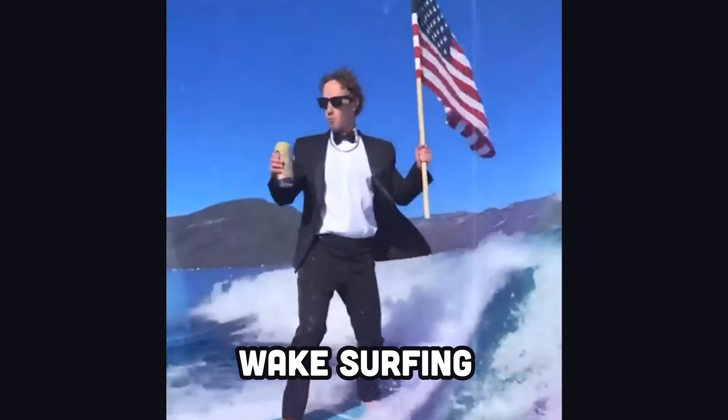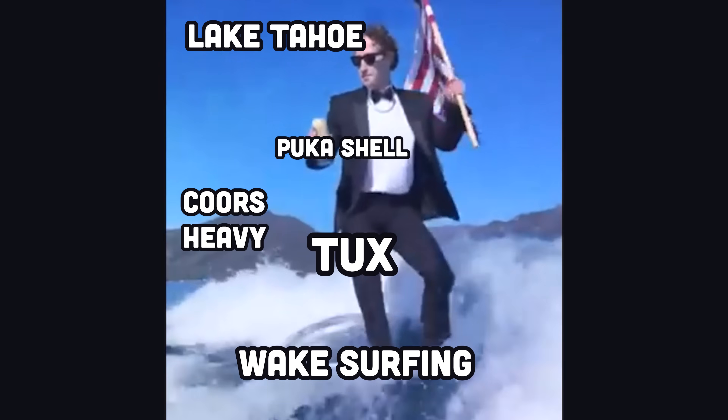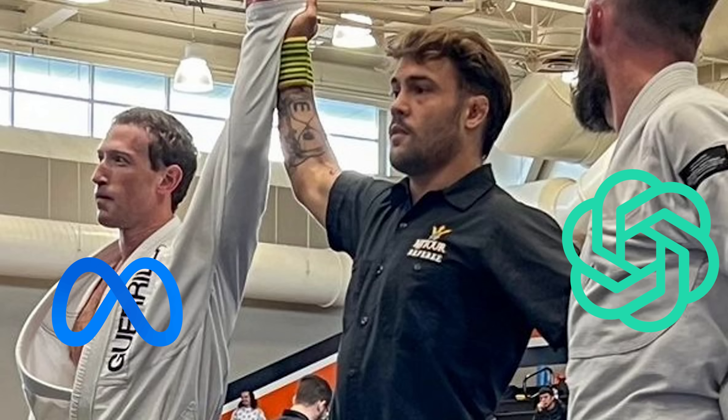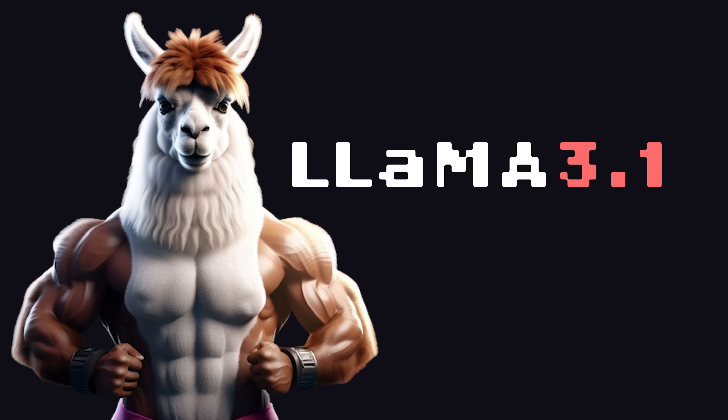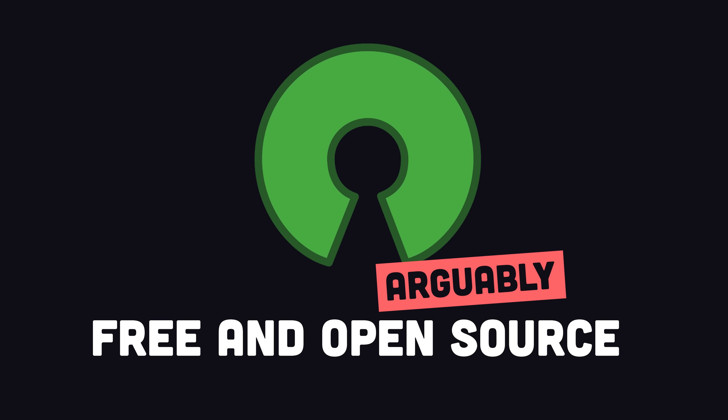When Mark Zuckerberg isn't wake surfing wearing a tuxedo and a puka shell necklace at his Lake Tahoe mansion, crushing Coors yellow bellies and waving the American flag, he clocks in to work with the sunburn to battle Google and OpenAI for artificial intelligence supremacy. Yesterday, Meta released its biggest and baddest large language model ever, which also happens to be free and arguably open source.